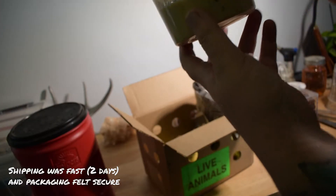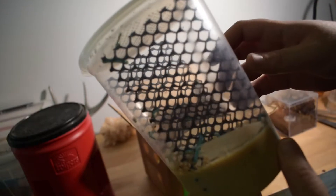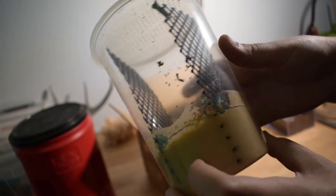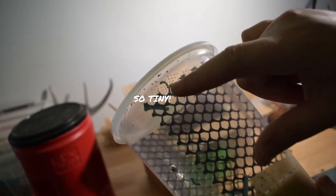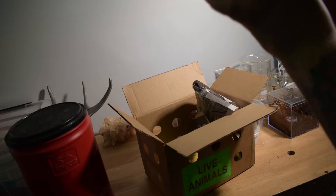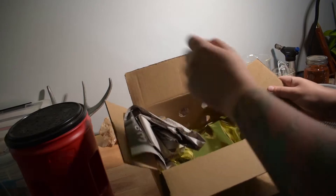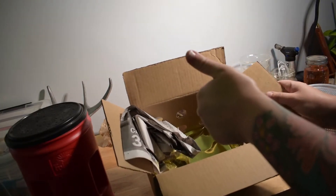And then these are the hornworms. They all looked great, they were all alive, they have so much of that food in the bottom, and some of them are quite a bit bigger than others, which actually works for me because some of my spiders are quite a bit bigger than others. I thought, who better to review all of these different feeders than the spiders themselves? So I'm going to go ahead and feed everybody.